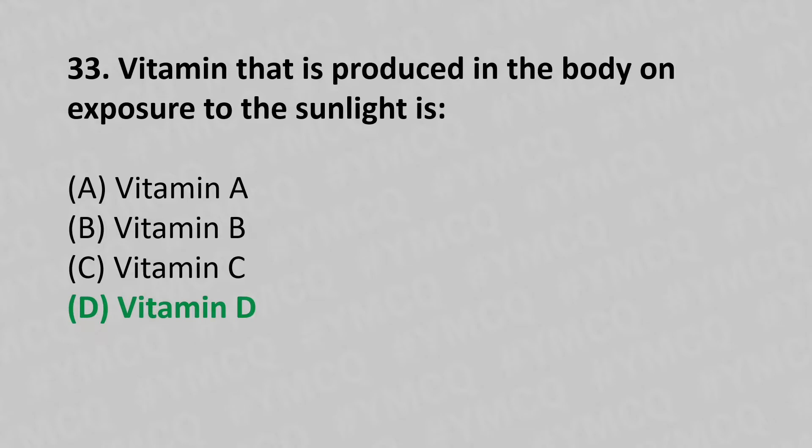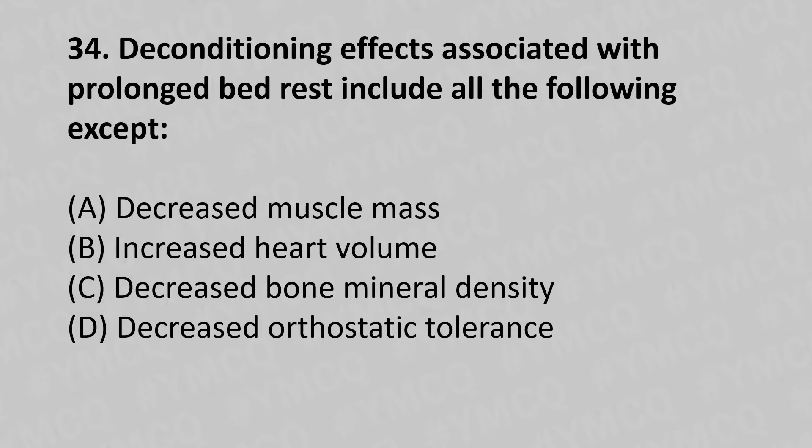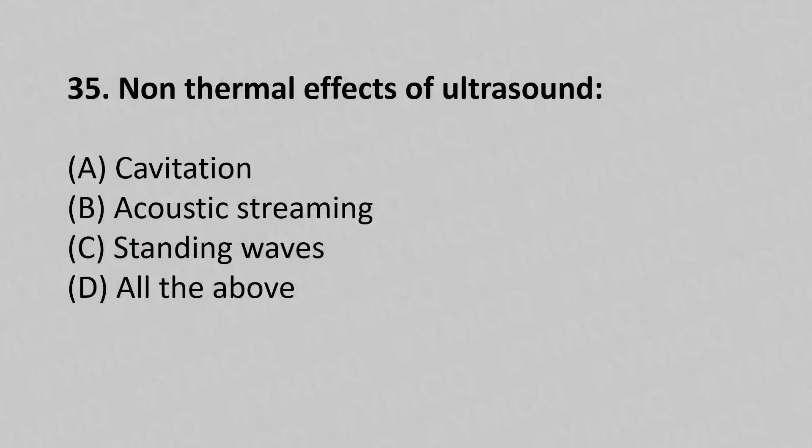34th question: Deconditioning effects associated with prolonged bed rest include all of the following except — option A: decreased muscle mass, option B: increased heart volume, option C: decreased bone mineral density, option D: decreased orthostatic tolerance. The answer is option B, increased heart volume.